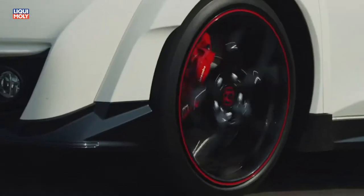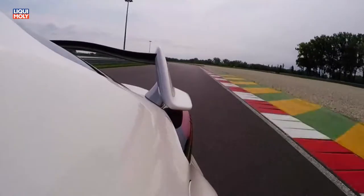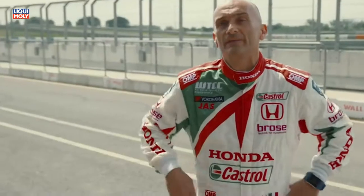Every single shape, every single form is made for performance — from the splitter for downforce, to the ducts to cool down the brakes, to the rear wing to balance the car at very high speed.